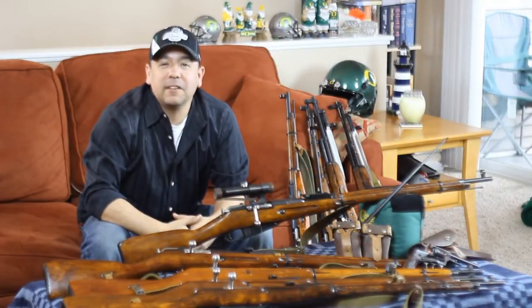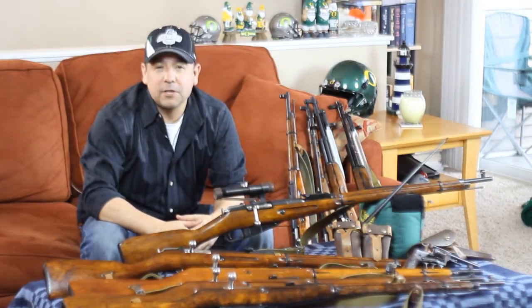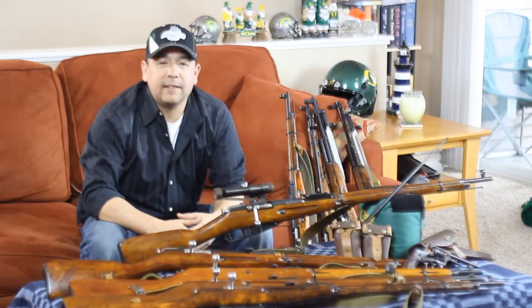Hi, I'm Felix Mena, and welcome to another edition of MyGunDiary.com. Today I'm going to share with you my entire Russian firearms arsenal, dating from 1933 all the way up to 1955.